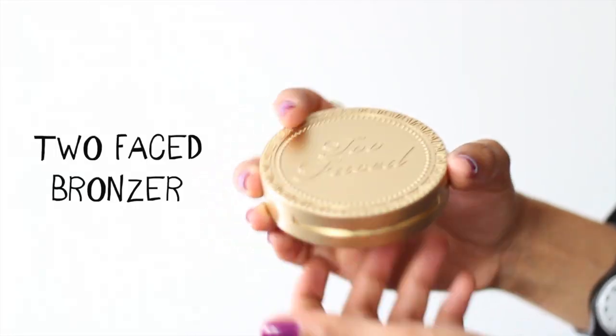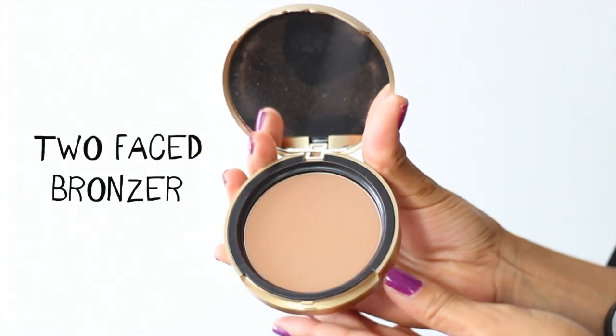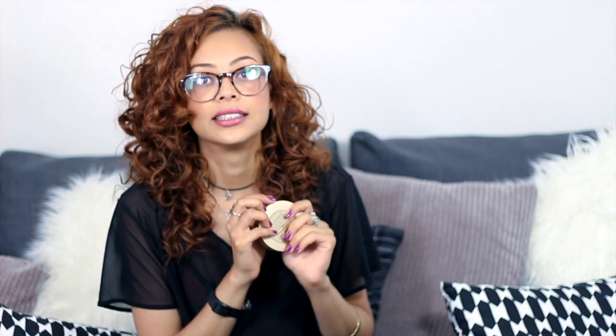Next up is this Too Faced bronzer. I can't get enough of this. I have it on today and it's in the colour Medium Deep Matte, and it's exactly that — really, really nice and it smells so good. It smells like chocolate. If you've got sensitive skin you might not like that, but I love it.